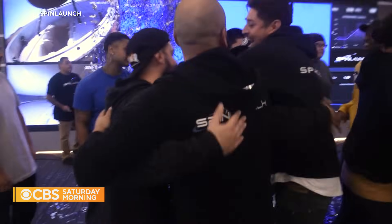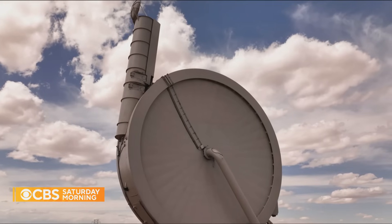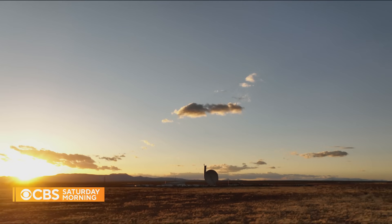With every phase, the centrifuge has gotten bigger. After 10 successful launches in New Mexico, SpinLaunch is already looking at what's next: a centrifuge three times as large as A33. The SpinLaunch final phase location is yet to be determined. Yaney says they'll be putting things into orbit within the next five years. They've spent $150 million so far, and would need another $250 million to build the larger system that would finish the project.